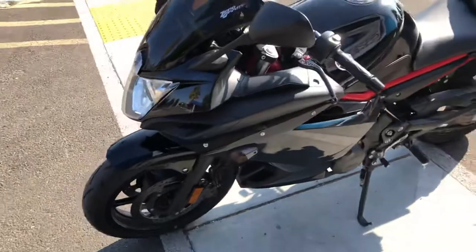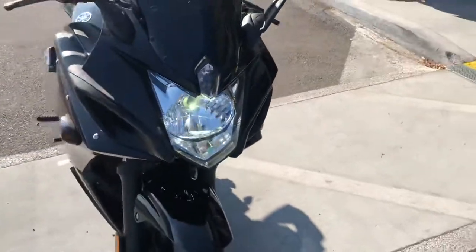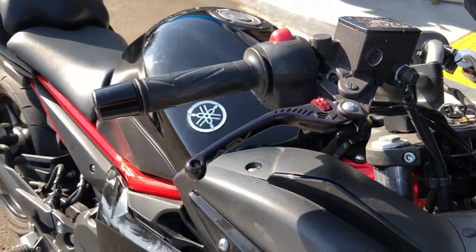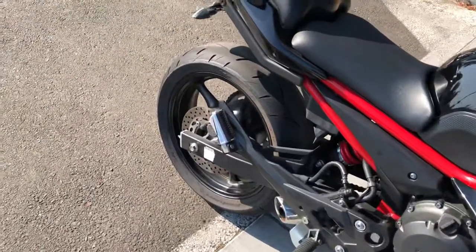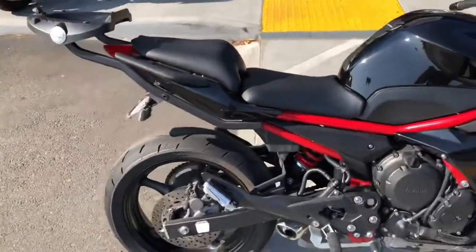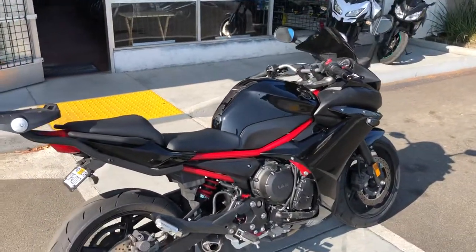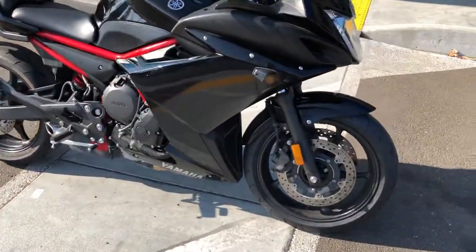This bike is mostly all stock but has some nice upgrades: a Zero Gravity windshield, a really bright LED headlight, ASV adjustable levers, a GV top case mount, and comfortable handlebars. It features the four-cylinder inline fuel-injected engine, very smooth, with a like-new rear tire and a brand new front tire.